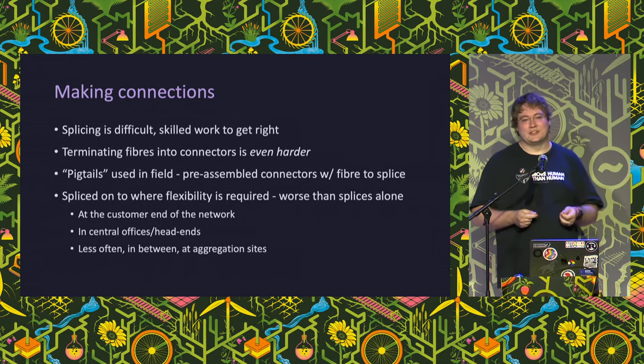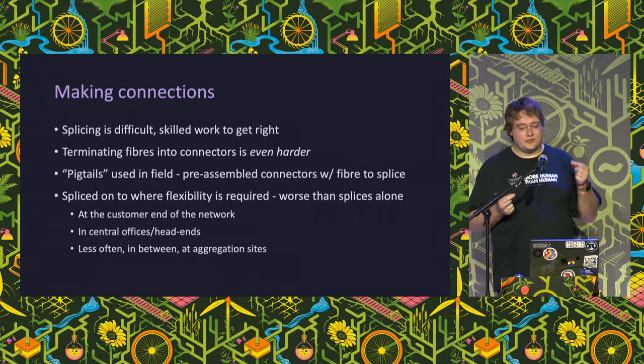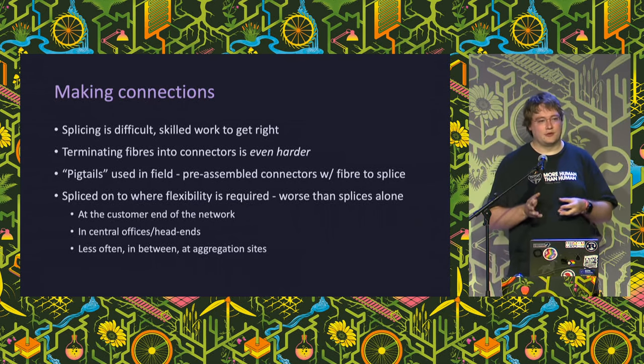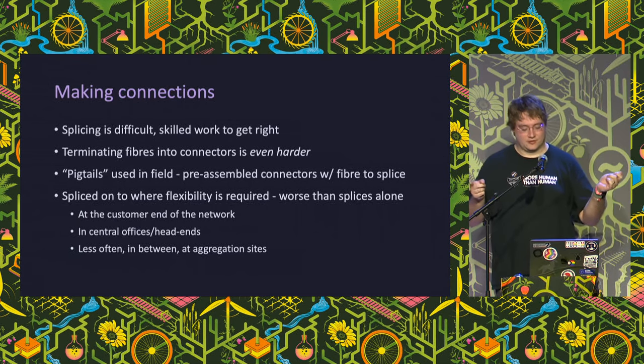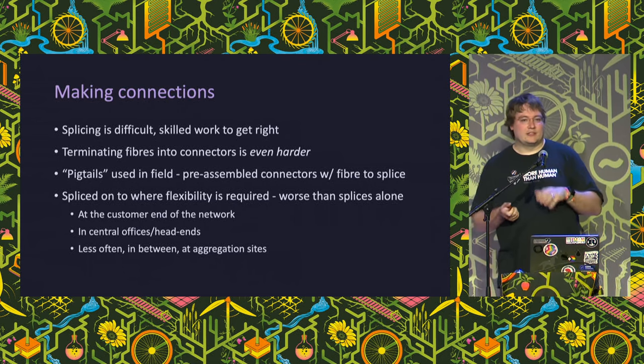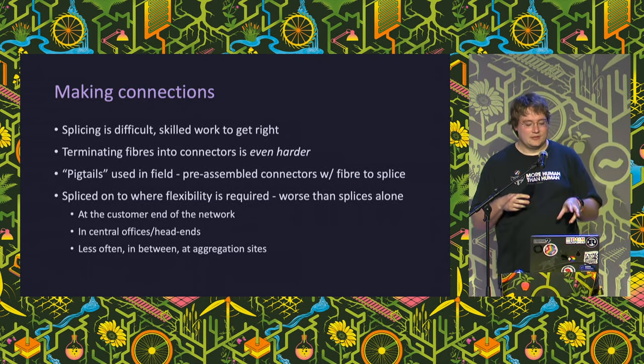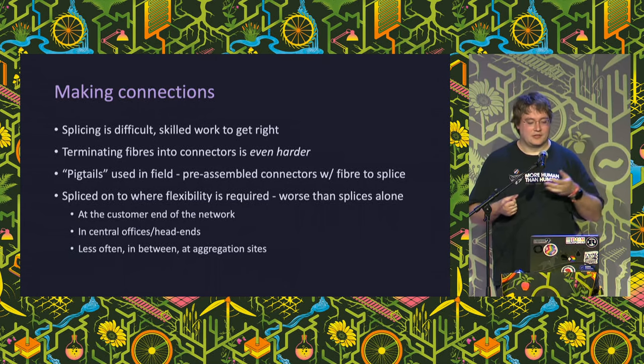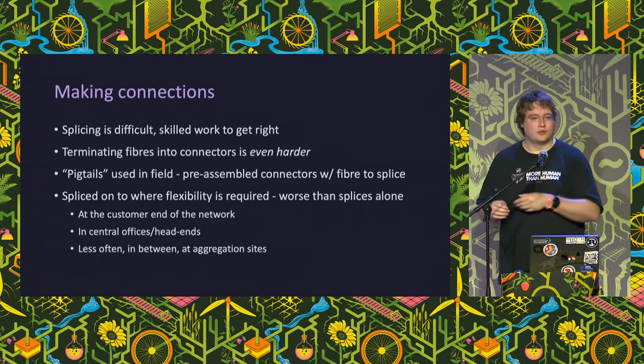Splicing is hard; making connectors is actually even harder. Making a fiber connector usually involves gluing the fiber into the middle of a zirconia ferrule, then cleaving and polishing it to a perfect finish of a very specific geometry. This is really best done in a factory. Normally we get factory-made connectors called pigtails - a piece of fiber with a connector on one end and an end ready to splice on the other. Connectors have more loss than splices and need to be kept clean, so we try not to use them anywhere really, though sometimes we need the flexibility.